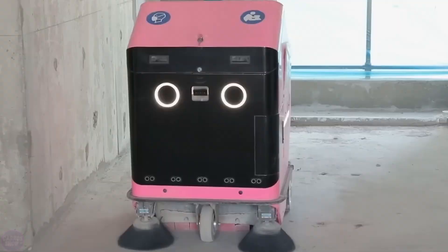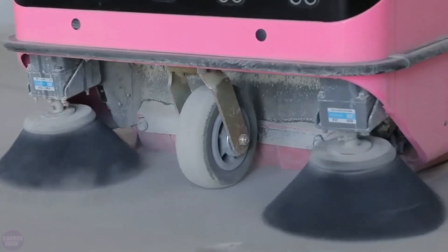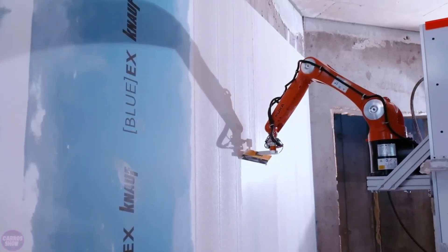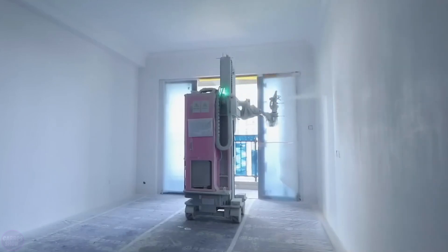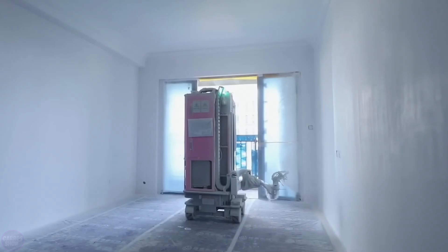The end result is not worse, and sometimes even better than that of professional builders. Automation is the most cost-effective option where expenses are reduced and the outcome meets the customer's expectations. These robots don't need a salary, they never get tired, and the defect rate is minimized. This innovative solution is likely to become popular worldwide soon.